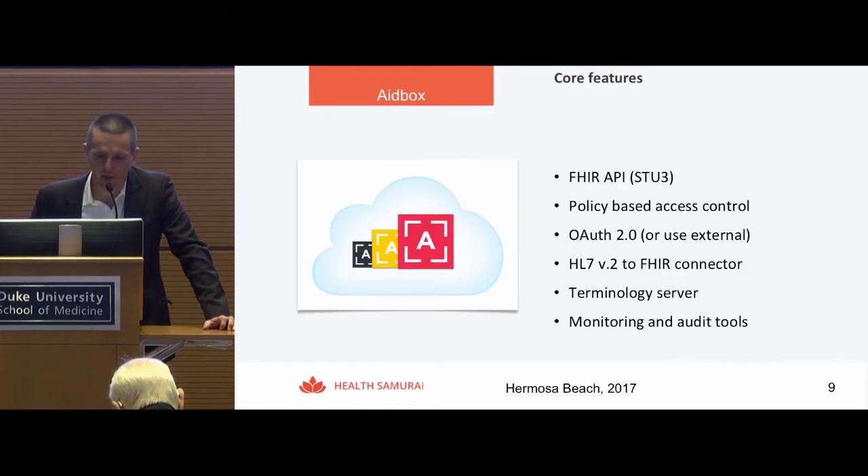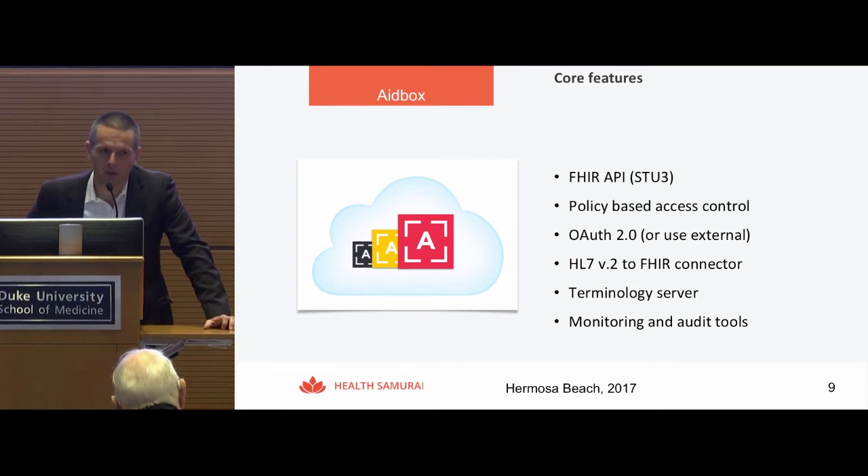8BOX is built on top of Aidbox. What is added to Aidbox in 8BOX? First of all, it's the FHIR API. We support STU3 right now. We plan to release a new version of 8BOX very soon that will allow you to choose the FHIR version you want to use for storing your medical data — DSTU2 or STU3 — and also provide migration tools between versions.